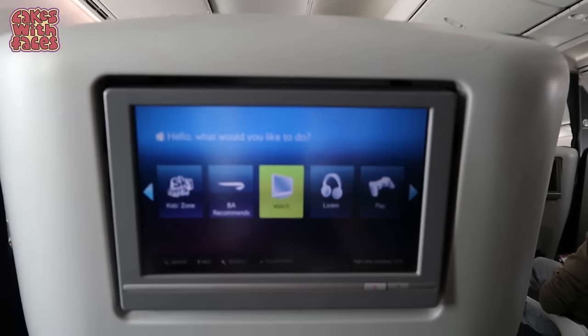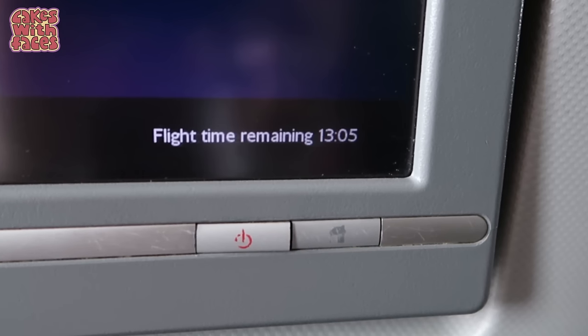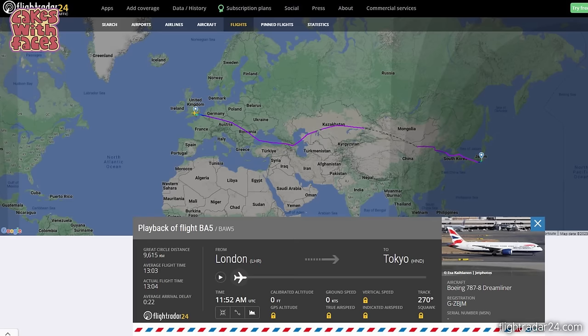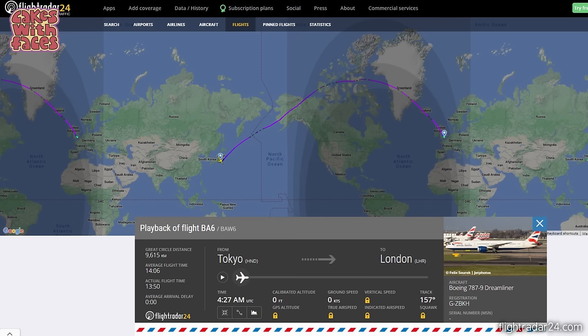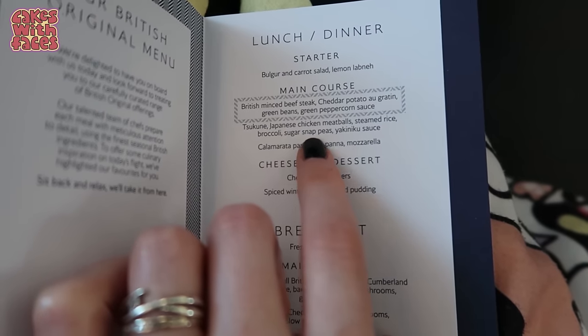The flight was supposed to be 13 hours 40 minutes but turned out to be just over 13 hours. It's longer than usual because they have to fly around Russia and Ukraine at the moment. On the way back we flew the other way over Alaska and Greenland, which was 14 hours 40 minutes — the longest flight I've ever been on. They came through with paper customs forms and said you only need to fill them in if you haven't done Visit Japan Web. If you have your QR codes, you don't need to do anything.